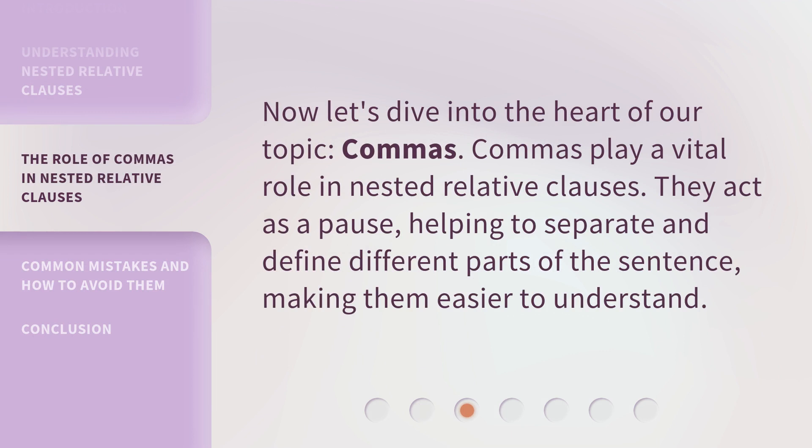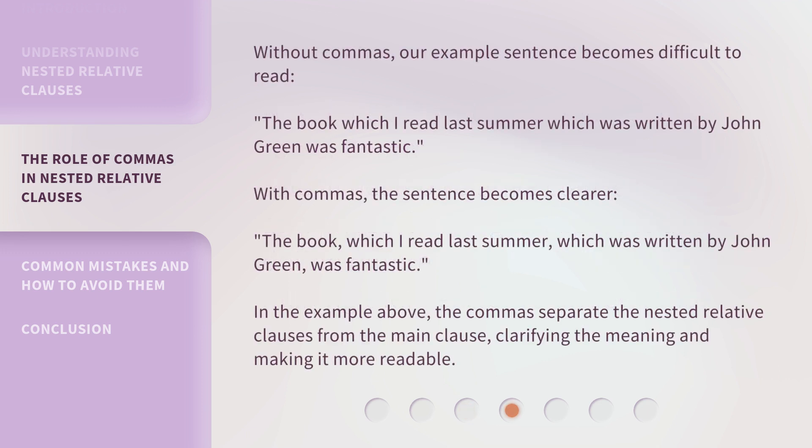Now let's dive into the heart of our topic: commas. Commas play a vital role in nested relative clauses. They act as a pause, helping to separate and define different parts of the sentence, making them easier to understand. Without commas, our example sentence becomes difficult to read: The book which I read last summer, which was written by John Green, was fantastic.